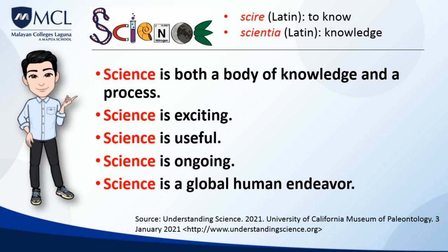Science is also exciting. Science is a way of discovering what's in the universe and how those things work today, how they worked in the past, and how they are likely to work in the future. Scientists are motivated by the thrill of seeing or figuring out something that no one has before.